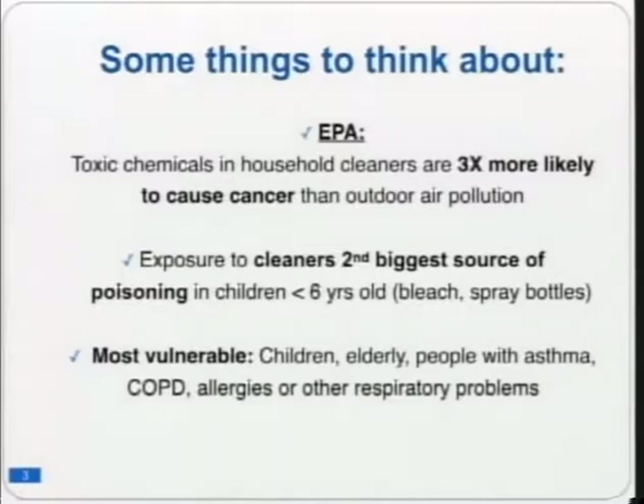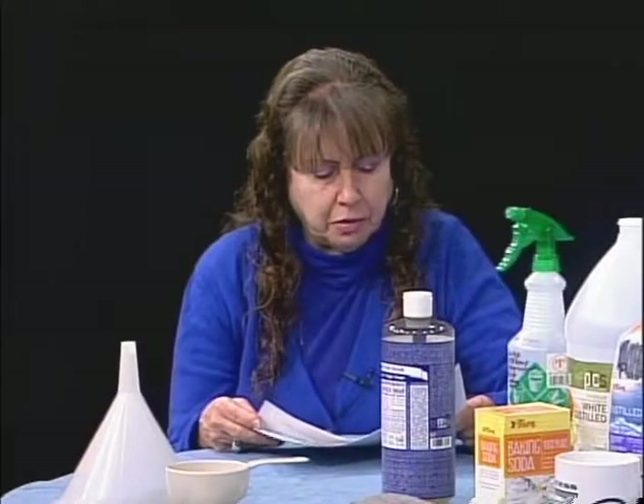Elders may have respiratory issues like COPD — chronic obstructive pulmonary disorder — and people with asthma should certainly be concerned. There are also quite a lot of people with various dementias these days. People whose brains aren't working properly may forget the dangers of certain products and put themselves in harm's way.